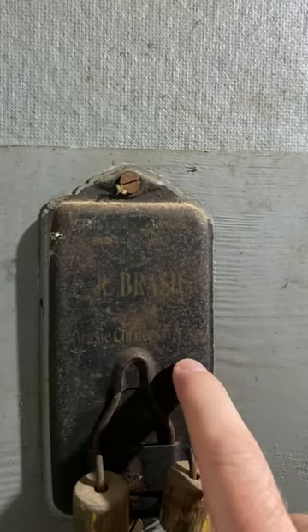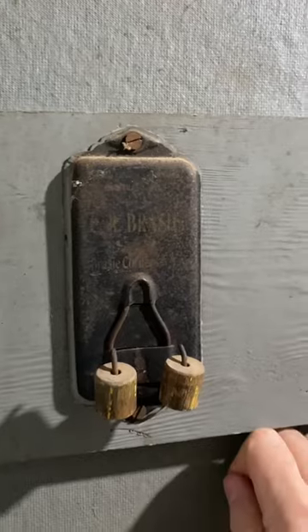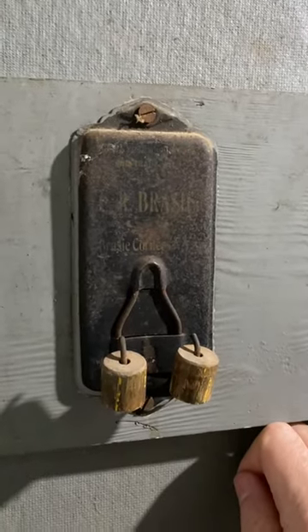It looks very old — at least 100 years old. So, history mystery: what do you think it is? Answer in the comments.